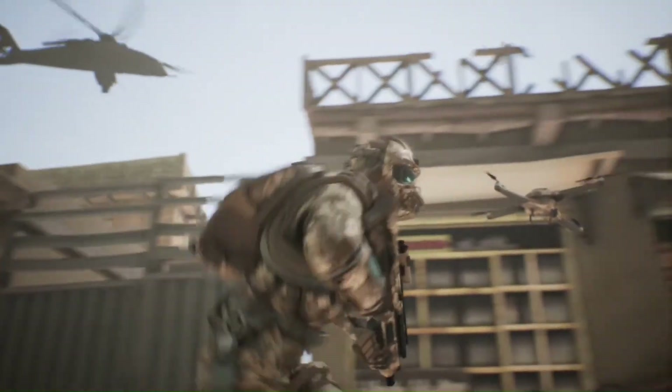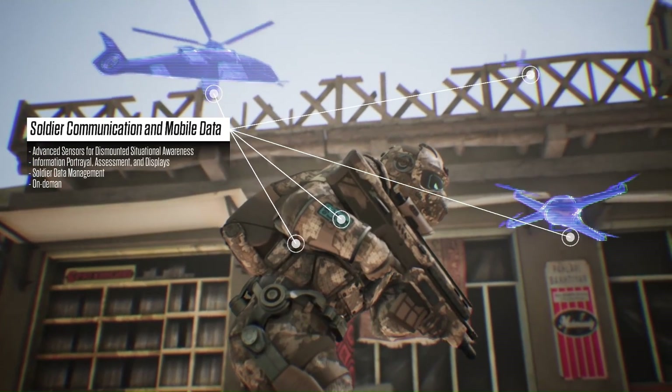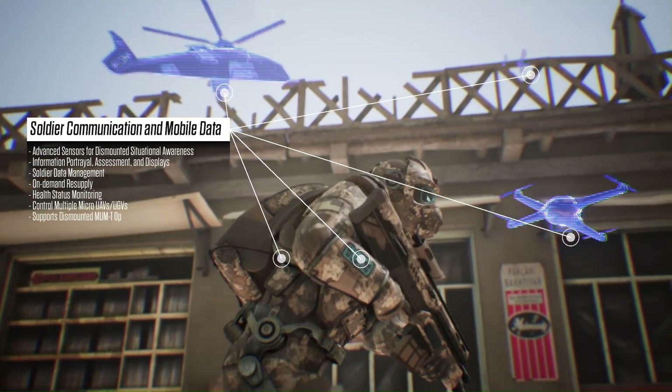The soldier of the future will also deploy sophisticated drones for reconnaissance, surveillance, and targeted support, providing a strategic advantage and a detailed understanding of the battlefield.